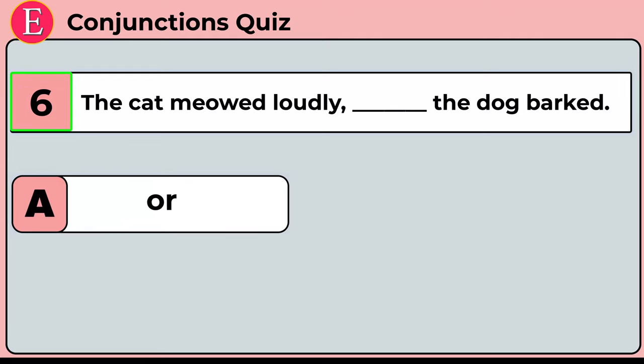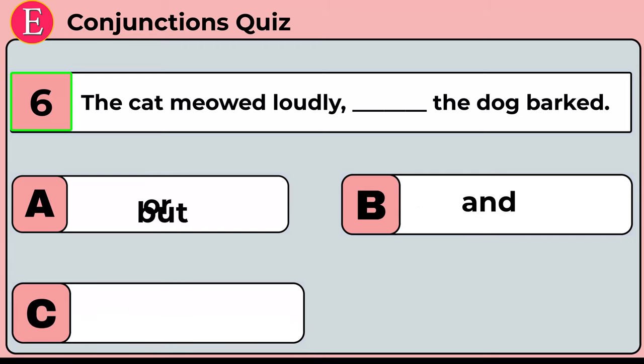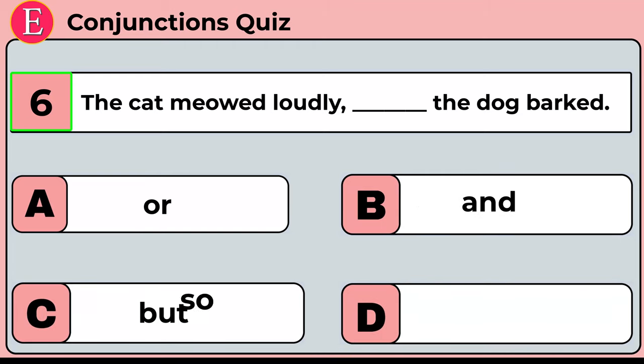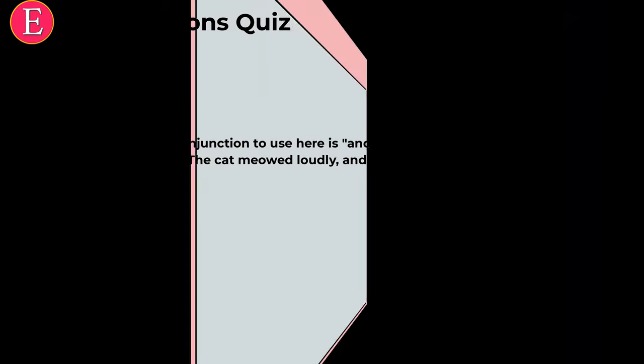The sixth question is: the cat meowed loudly ___ the dog barked. Your four options are option A: or, option B: and, option C: but, option D: so. Time is over. Correct answer is option B: and. The cat meowed loudly and the dog barked. The correct conjunction is 'and' because it shows the sequence of events.